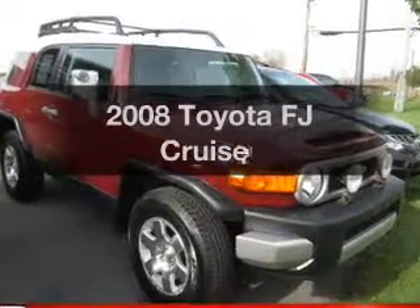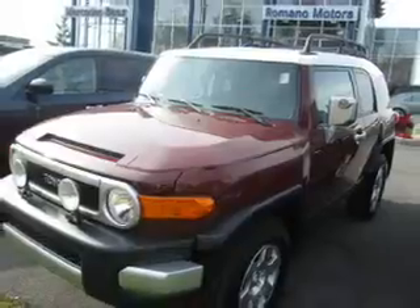Introducing the 2008 Toyota FJ Cruiser. Find everything you want in a ride under one roof with this vehicle.